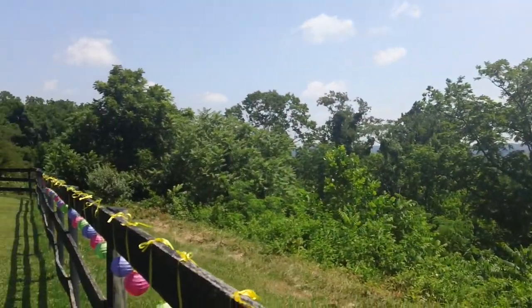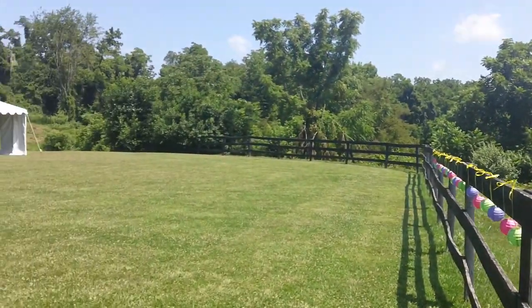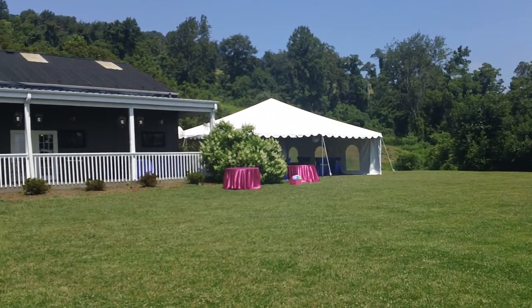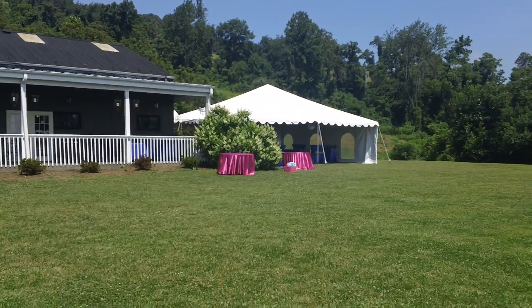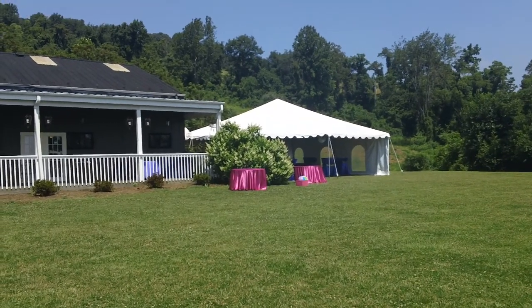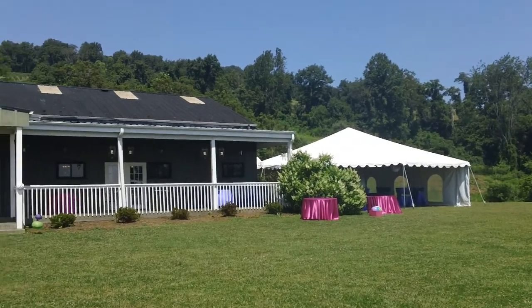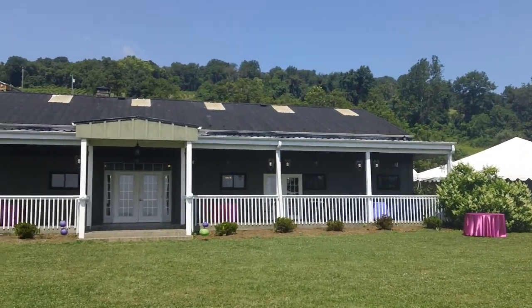The wedding being done today has about 300 guests, so it's so large they've actually rented a tent and had it set up. The tent would not normally be there.